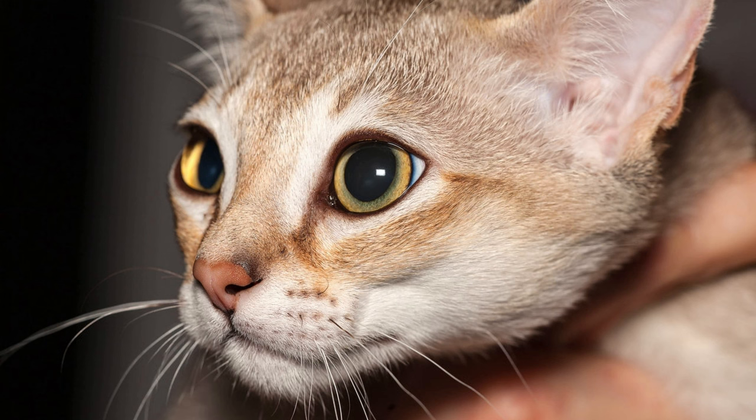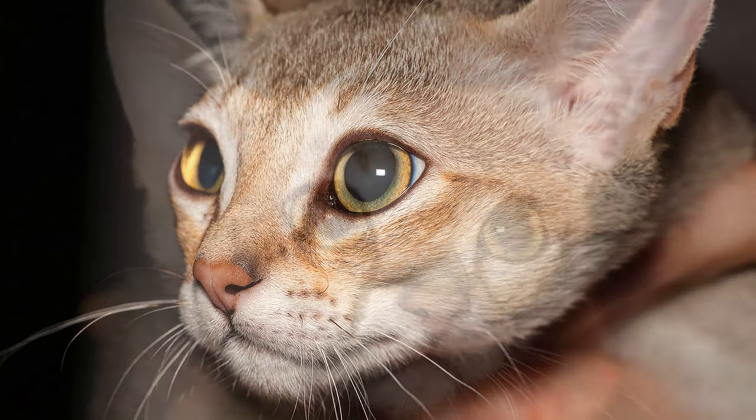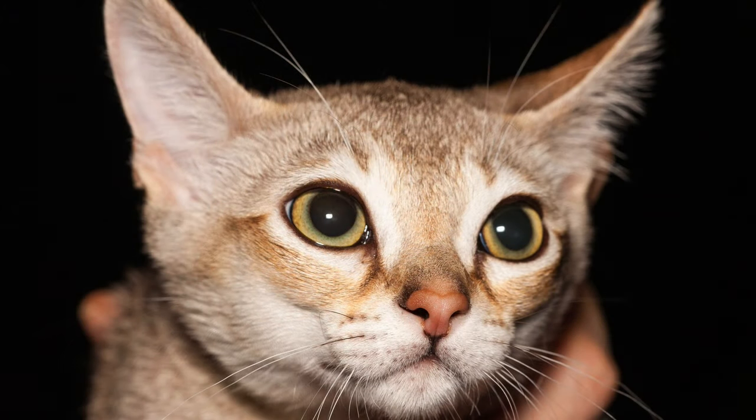Choosing the perfect name for your Singapura cat is a delightful and meaningful process that allows you to celebrate their unique qualities and personality. Whether you're drawn to names inspired by their appearance, heritage, or playful nature, there's no shortage of charming options to choose from. By selecting a name that resonates with you and reflects your cat's individuality, you'll create a special bond that lasts a lifetime. So take your time, explore your options, and choose a name that's as distinctive and captivating as your beloved Singapura cat.